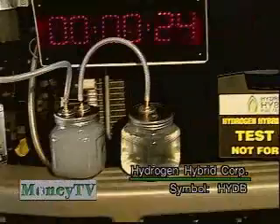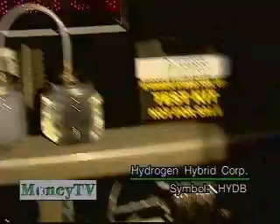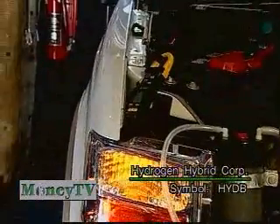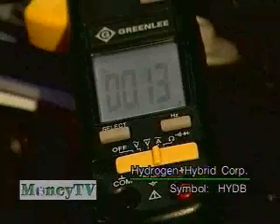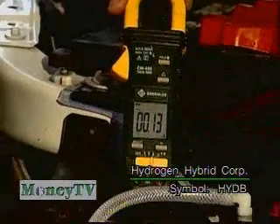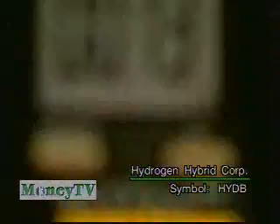The amperage draw to produce a liter of hydrogen in 24 seconds is only about 13 amps. You can see the cell mounted on the front of the truck. A timer was put on this so everybody understands what's going on — there's no myth here, this is actually working. We're here to prove it, not just talk about it. We've done it.